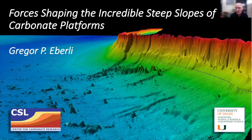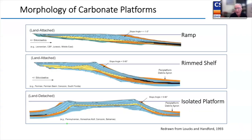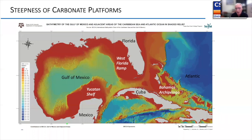Thank you Chelsea. I want to bring you to the Bahamas. The title of my talk is about the forces that shape the incredible steep slopes of carbonate platforms. When we go to the textbooks we always see the morphology of carbonate platforms — ramps, shelves, and isolated platforms — but what they don't convey is how high and steep these individual platforms can be, and that's what I want to show you today.